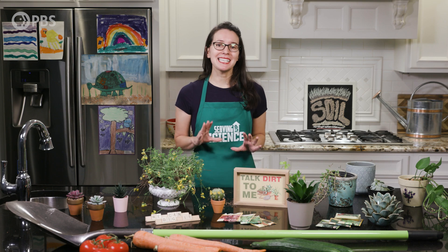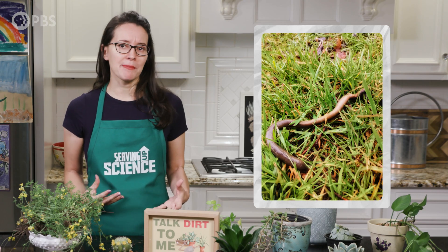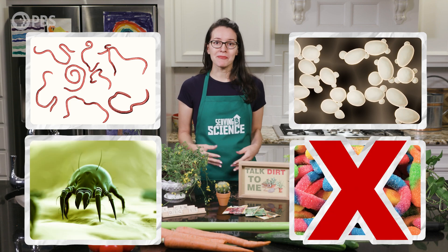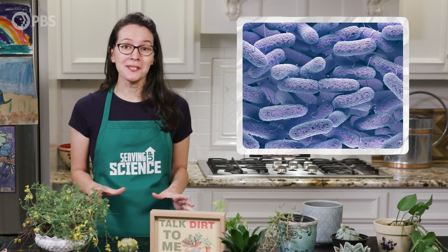The best soils are literally teeming with life. Some that's visible to the naked eye, like earthworms and spiders. But there are also millions of things we depend on that we just cannot see. Soil is home to algae, fungi, protozoa, all sorts of insects, nematodes, yeasts, mites, and more. One gram of soil alone contains up to several billion bacteria.